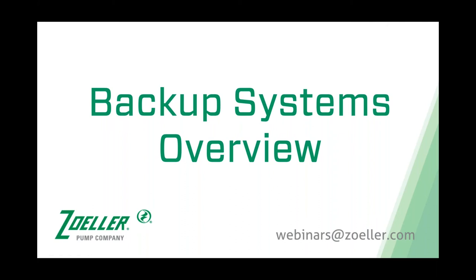Welcome, everyone. My name is Zach Cooper. I'm the National Sales Manager for Zoller Pump Company. We appreciate you joining us today for our backup systems overview webinar. Please note that the email address is written below the title on your screen. If you have any questions after we wrap up, send them to webinars@zoller.com and we'll get back with you.